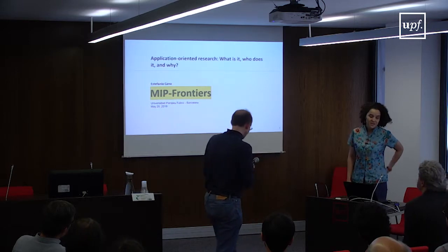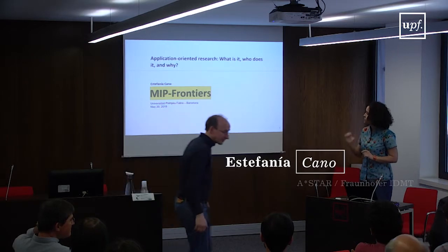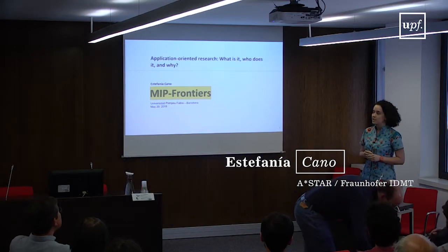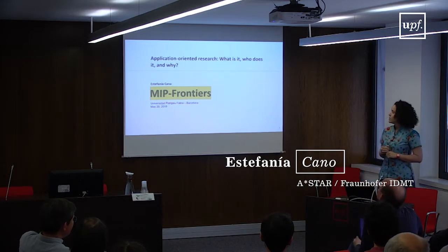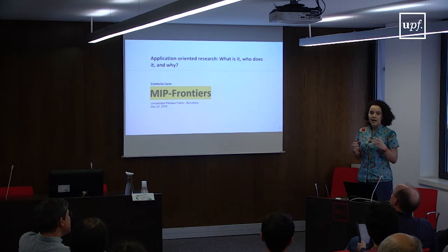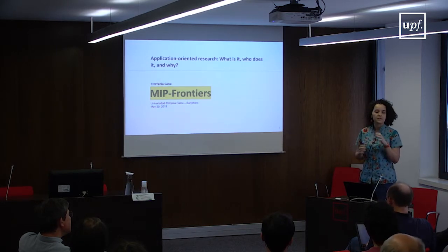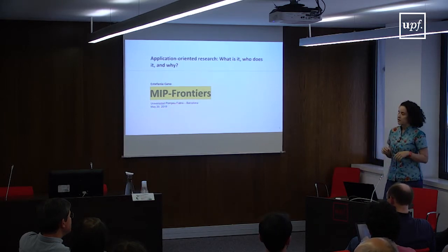Good afternoon, everyone. My name is Stefania, and the title of my talk is Application-Oriented Research: What is it? Who does it? And why? What I want to present today is a very general overview of how applied research fits into the research ecosystem, particularly in the European context.